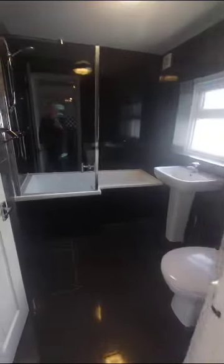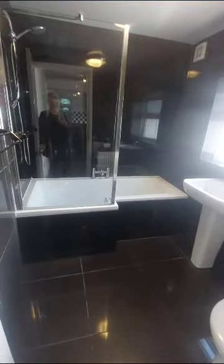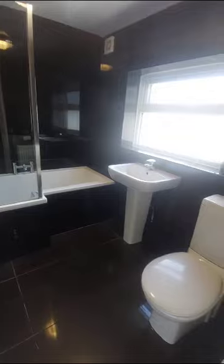So the bathroom is downstairs with this property. It's a large size bathroom and you've got your shower over your P-shaped bath.